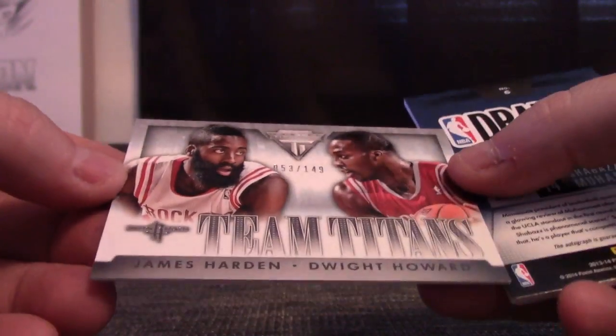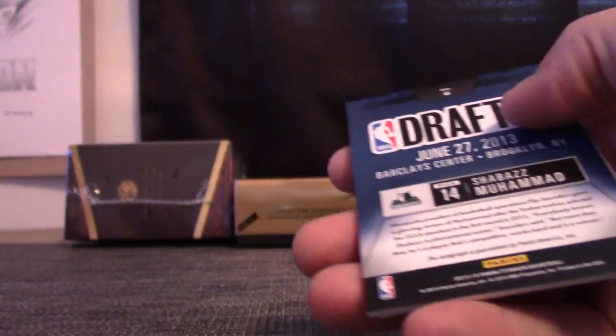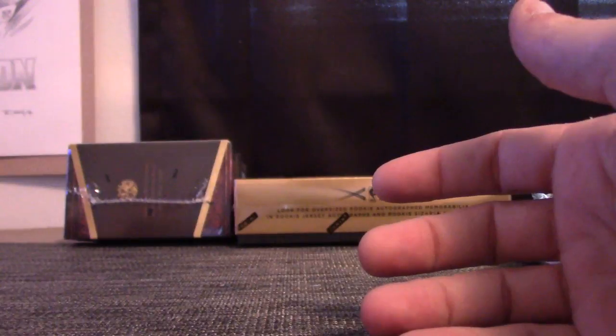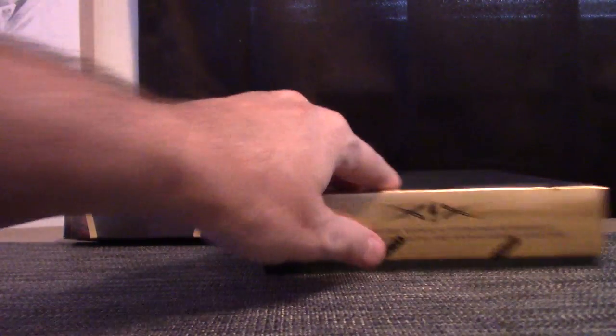Dwyane Wade, four of only 25 — one off his jersey number — patch card. James Harden and Dwight Howard, numbered to 149. And Shabazz Muhammad rookie draftee signature. 2015-16 Black Gold Texas T.